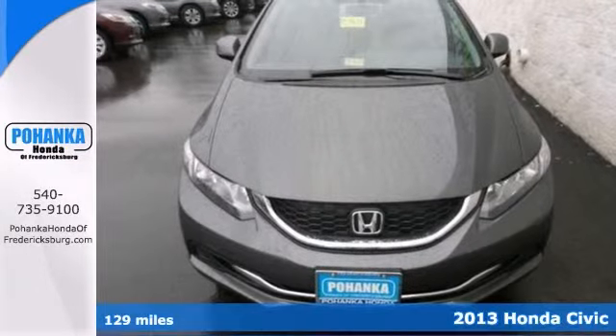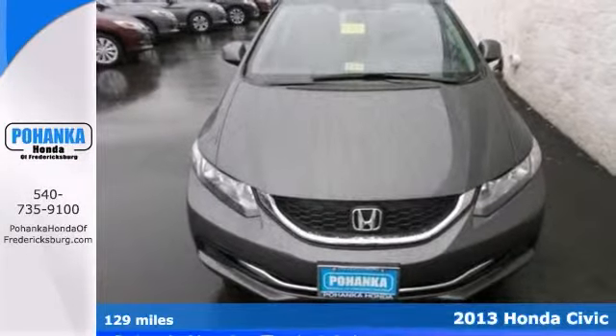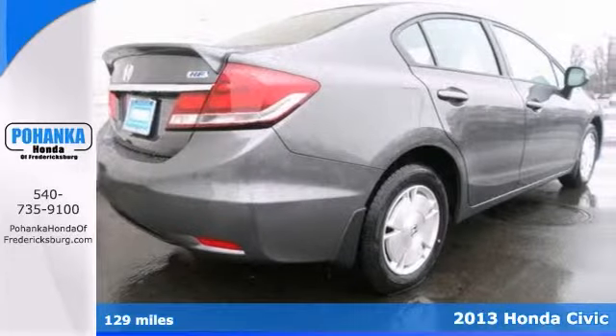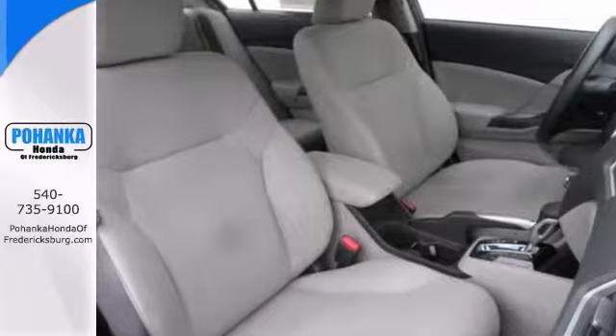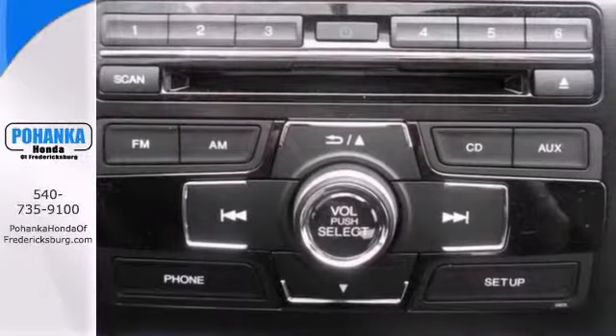Don't pay too much for the stunning car you want. Come down and take a look at this handsome 2013 Honda Civic. This great Honda is one of the most sought-after used vehicles on the market because they don't let their owners down.